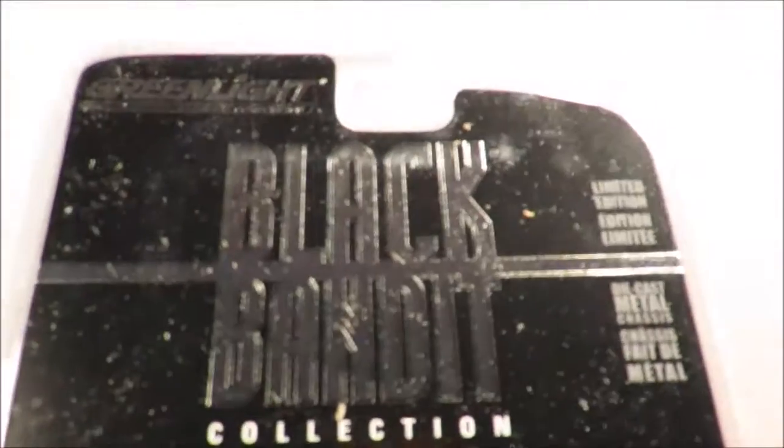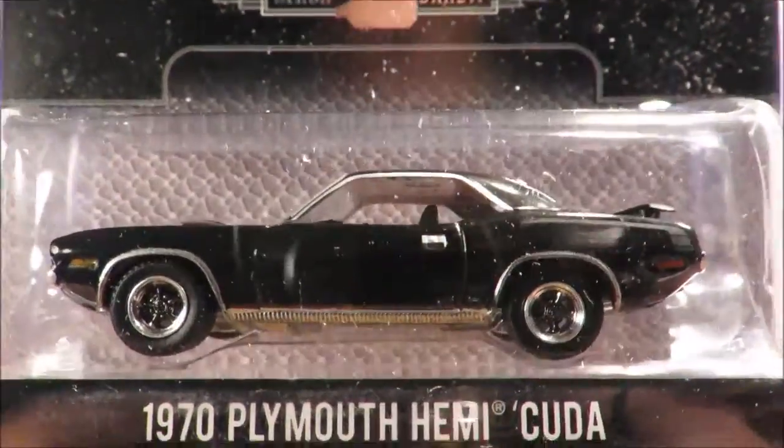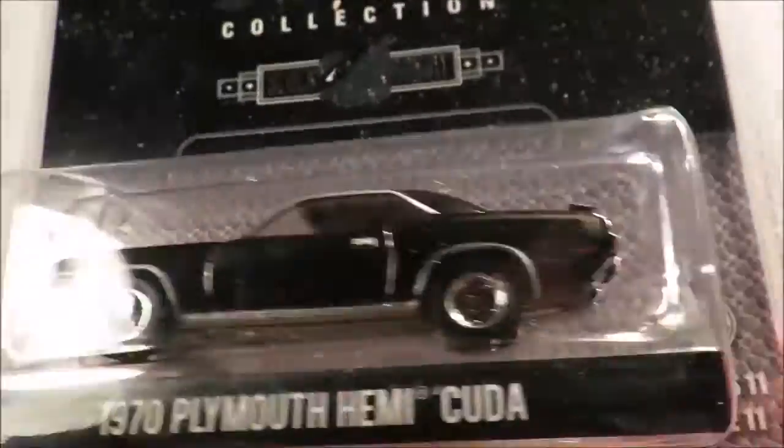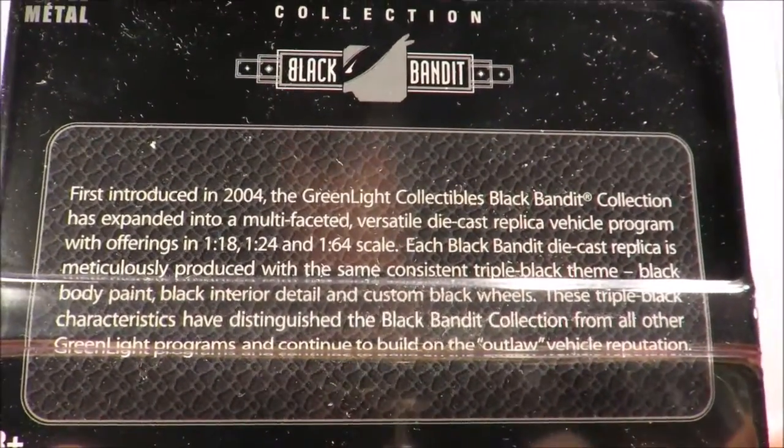I also picked up another Black Bandit. This is a favorite casting of mine — the '70 Plymouth Hemi Cuda. Just black on black on black. From series 11. The same blurb there on the back.